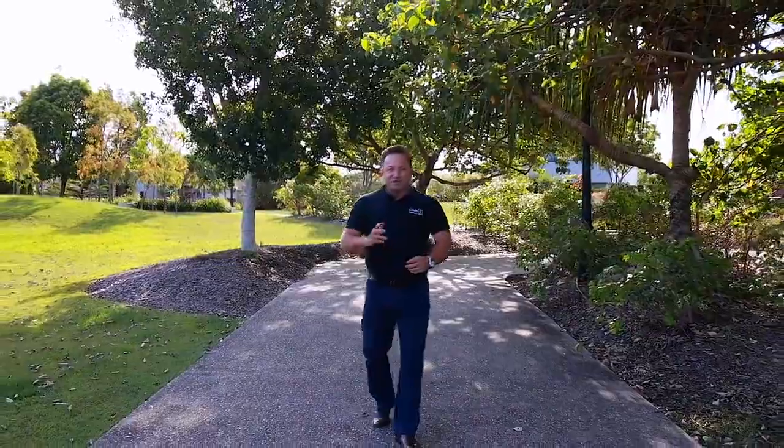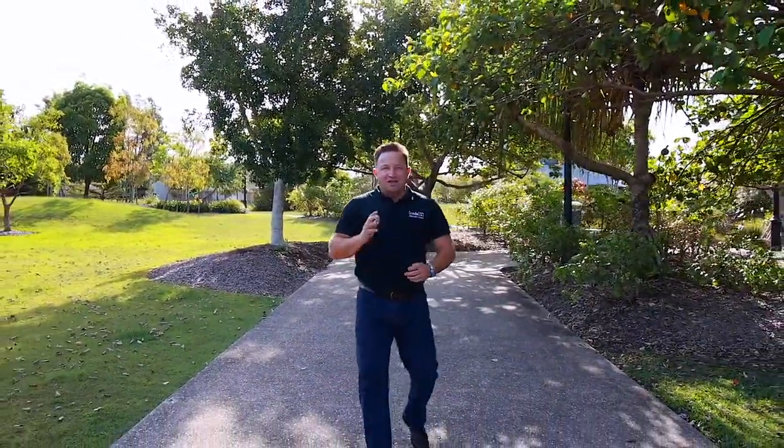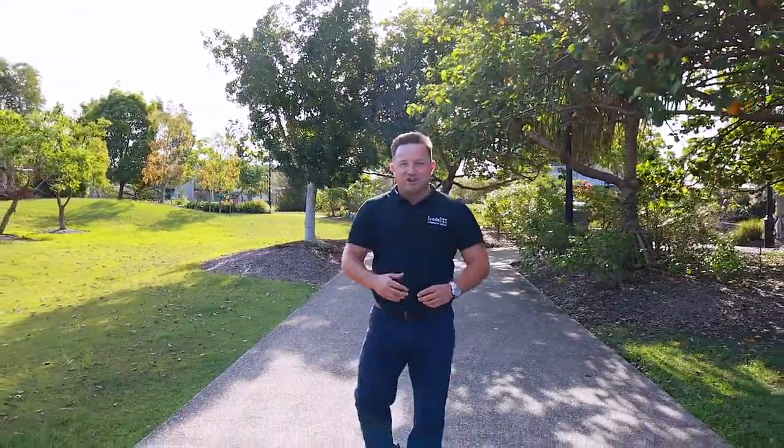Whether you're a savvy investor looking to add to your portfolio or a first home buyer looking to enter the market, this one will scream absolute value and convenience. We cannot wait to show you through.